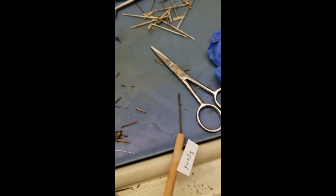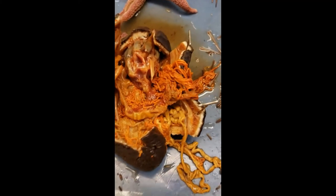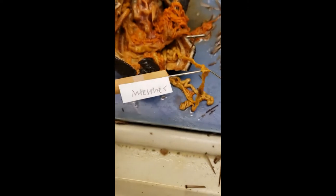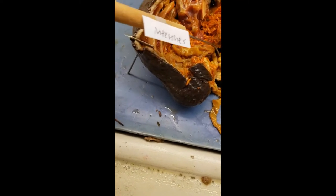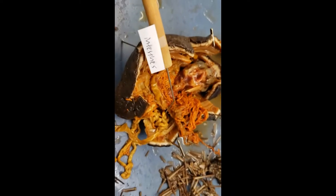Then let's look at the intestines, because this thing's got to eat. So intestines would be this long chain — I'll fold it out — there's a lot of intestines, so a lot of food processing happening here. Tons and tons of intestines.